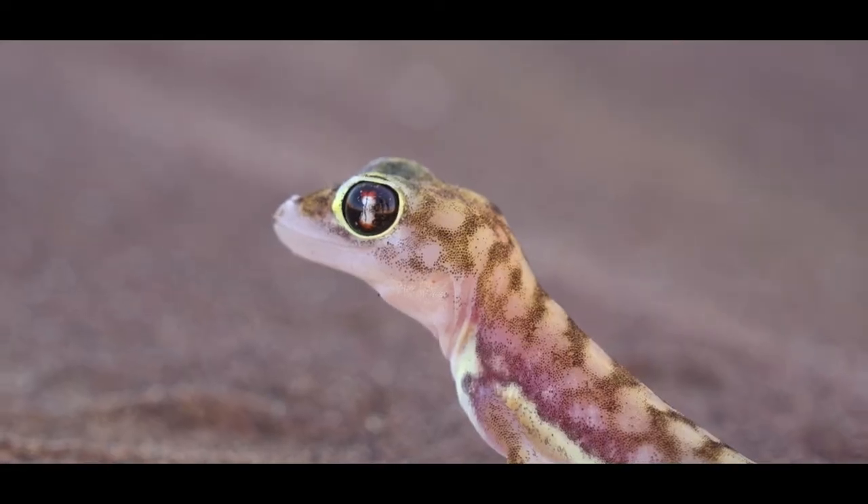They are nocturnal, which means they come out at night — night active — and therefore they have very large eyes. Large eyes allow a lot of light in for night activity. Small eyes like a lizard allow little light in for day activity. This gecko also has a waxy layer over the eyes, like a contact lens, to stop scratching in the sand where it lives.